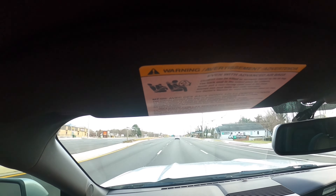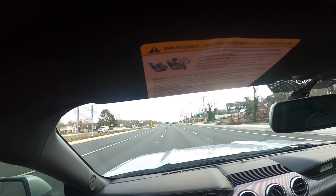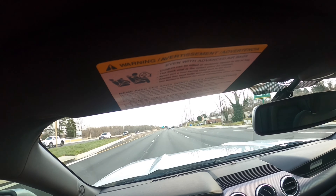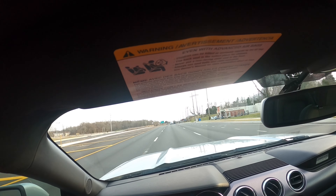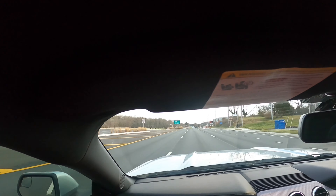So basically, what I've done to this car so far — I've only had it for about three months. I've placed Euro taillights on it, a new wing, and I've added a 35% tint. Keeping it legal.